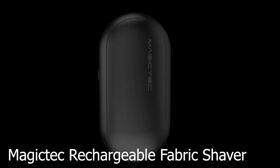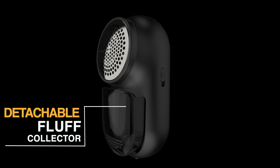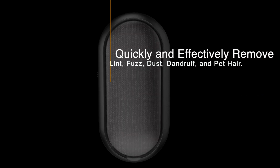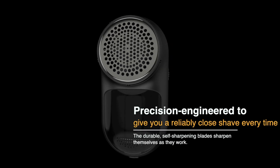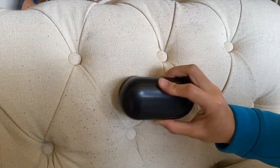Number 5: MagicTech Rechargeable Fabric Shaver. It has a detachable fluff collector and a garment brush, making it good for shirts, pants, and more. It removes lint, fuzz, dust, dandruff, and pet hair. Precision engineered to give you a reliably close shave every time, the durable self-sharpening blades sharpen themselves as they work.